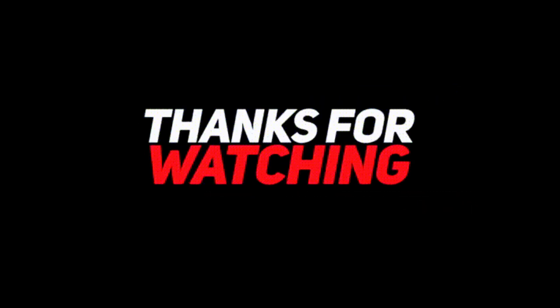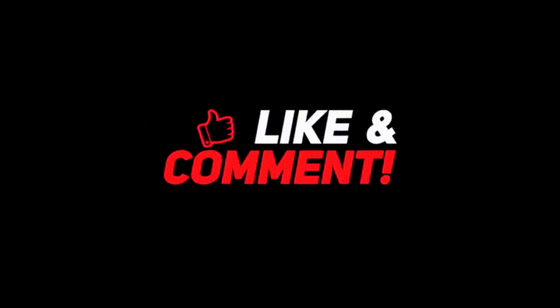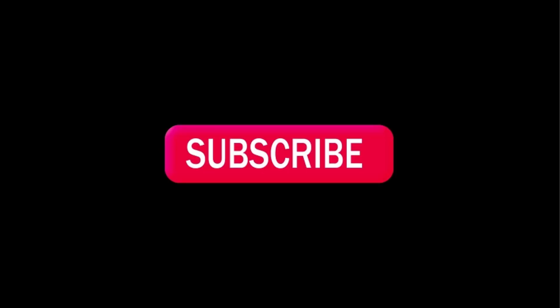Try all of these solutions and let me know which one worked for you in the comments. If you found this helpful, share it with your friends. If you liked the video, don't forget to like, share, and subscribe to iPhoneTopics.com.